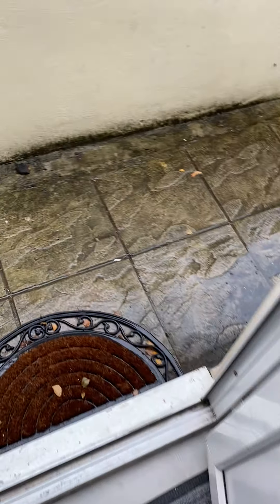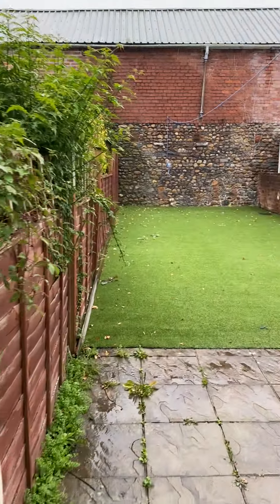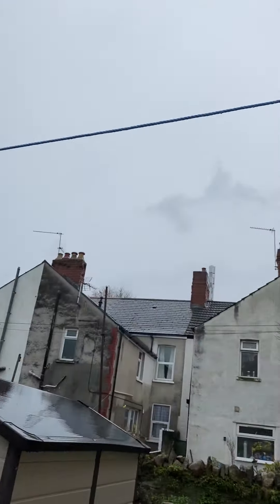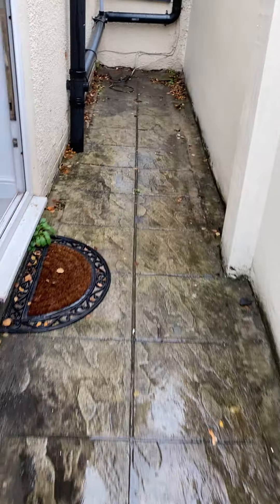In the back garden, there's lovely astroturf. In the summer months this is great — you can even use it to play some football if you wanted to. You've got a washing line as well, and some extra storage in the shed if you did have a bike or anything you wanted to store.